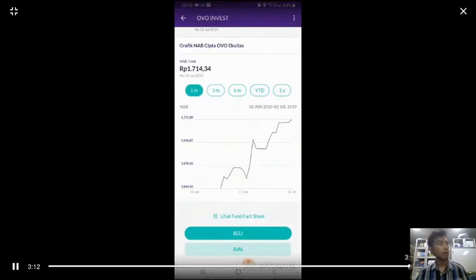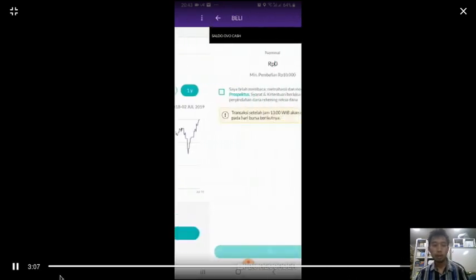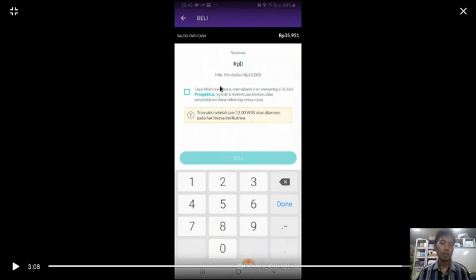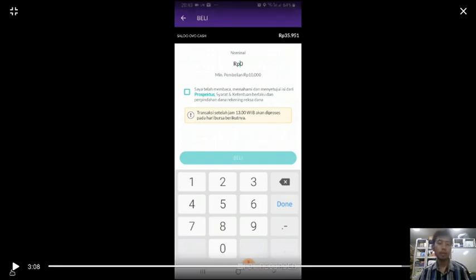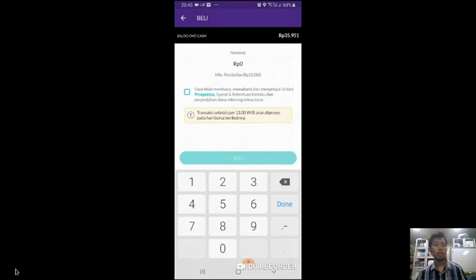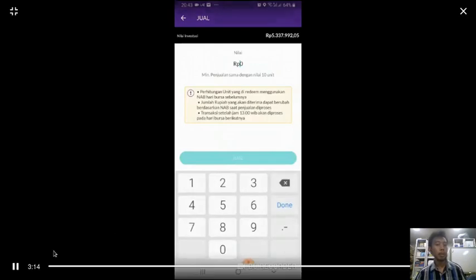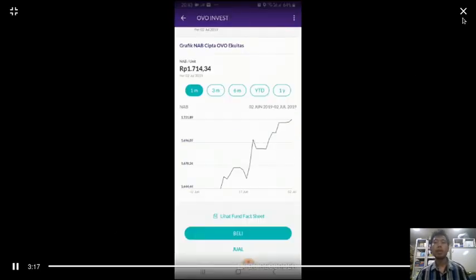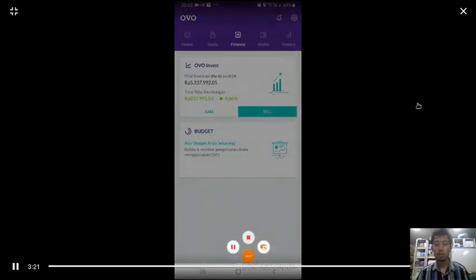The good thing about this mutual fund is you can buy with at least 10,000 Rupiah, which is around one US dollar to invest. Other investments require at least 100,000 Rupiah — around ten dollars — and especially for a time deposit mutual fund you need at least 10,000,000 Rupiah, which is about one thousand dollars. That's all for me, thank you for watching.